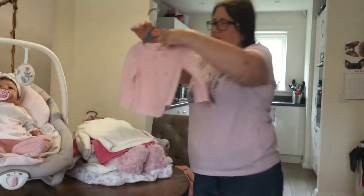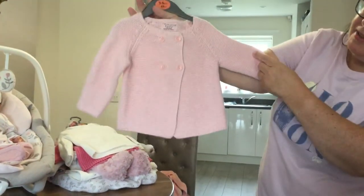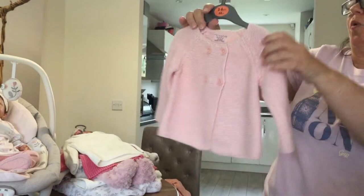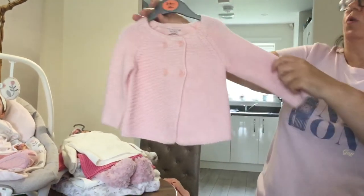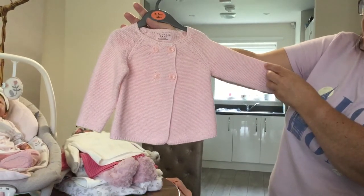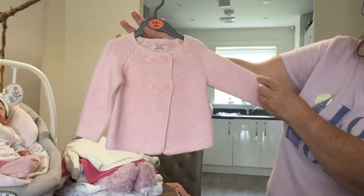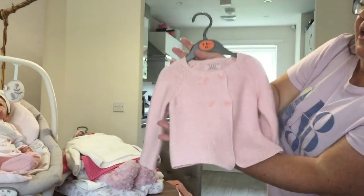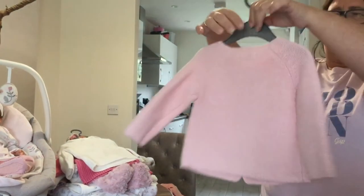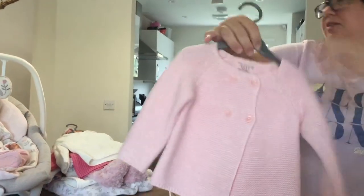This is also from Primark — it's already something thicker, leaning more toward a little coat. It's not really a cardigan she'd wear in the house because it's a bit too warm inside. It's a bit longer as well and doesn't have a hood. A nice color though.